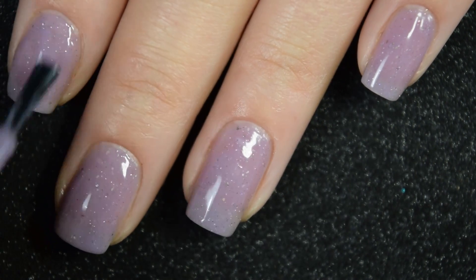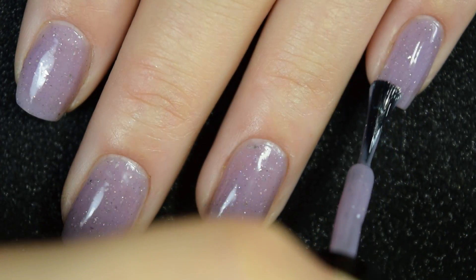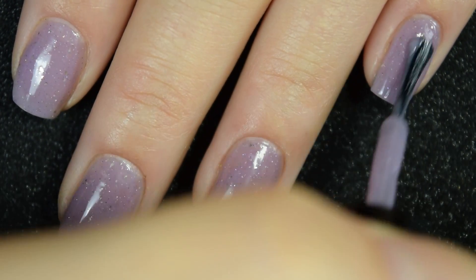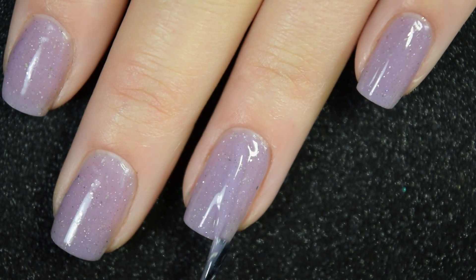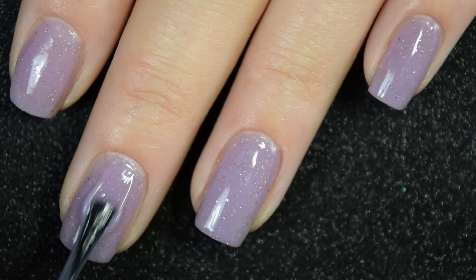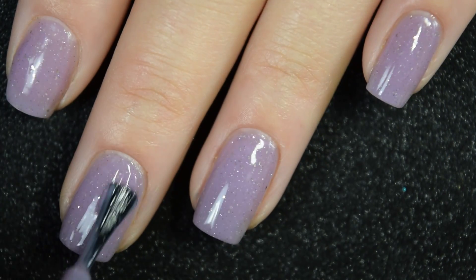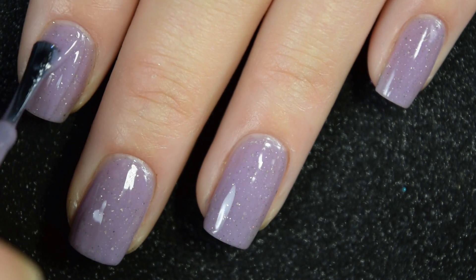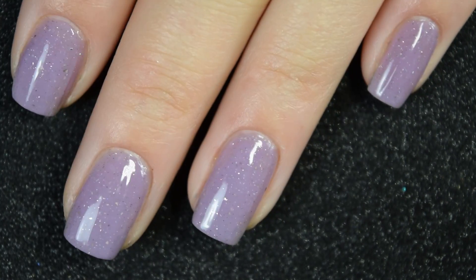Nothing in here is going to dry textured, so when you use that glossy top coat it's just to get rid of the matte finish instead of trying to smooth everything out. This does cover completely in three coats for me. Nothing in here is going to be difficult to remove — you shouldn't need a peel off base coat and you shouldn't have to do any kind of scrubbing. So there is three coats.